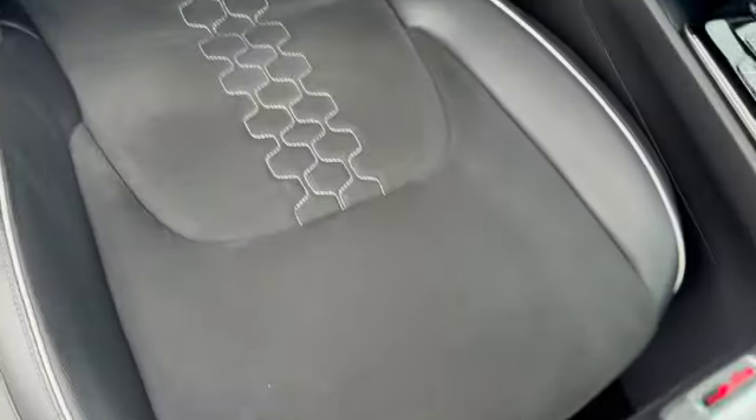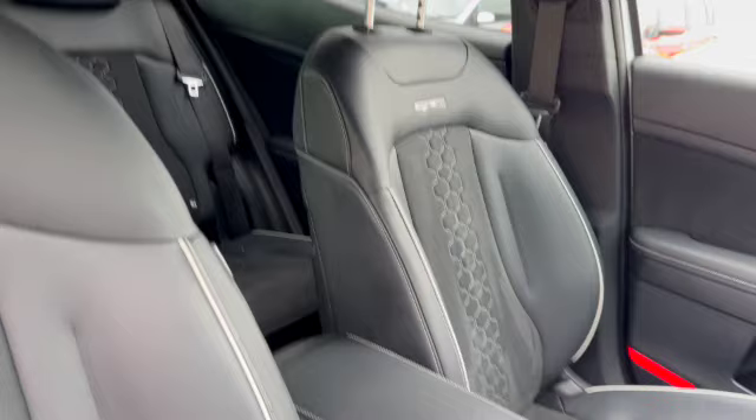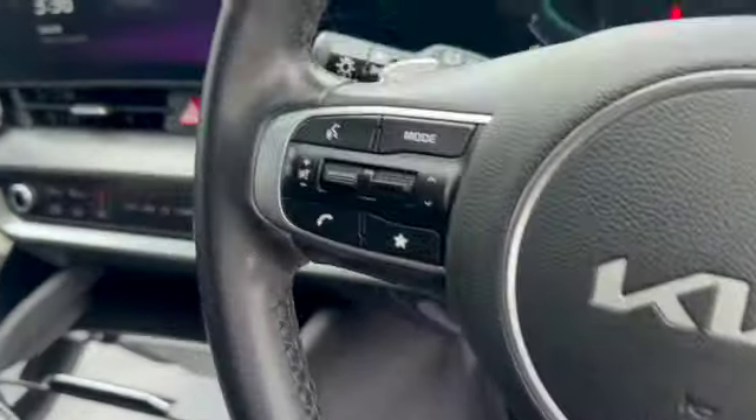Electronic handbrake, height-adjustable driver's seat, and you've got the electronic lumbar support. All in lovely condition. GT Line Boston leather on both front seats. Flat bottom steering wheel.